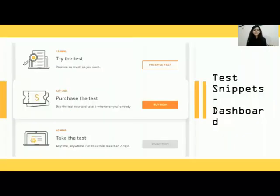Now look at this — this is a test snippet of the dashboard. Here you can see there is an option to take the practice test. You can take the practice test as many times as you want before you feel you are ready. And once you think you are ready, you can buy the test and take it then or whenever you want to.